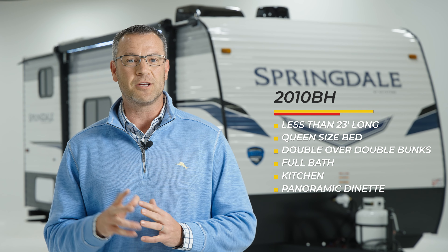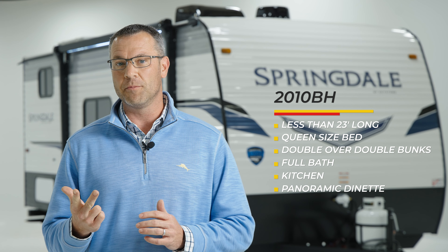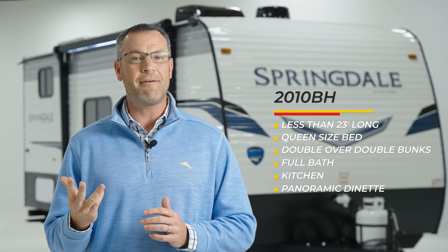In less than 23 feet, we've made a travel trailer that has a queen-size bed, double over double bunks, a full bathroom, kitchen, and a dinette featuring the biggest campsite view in the industry.